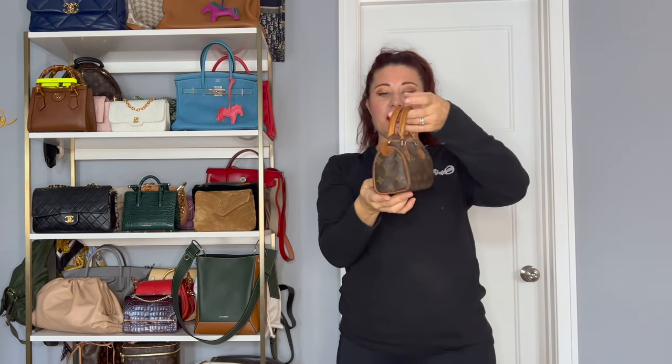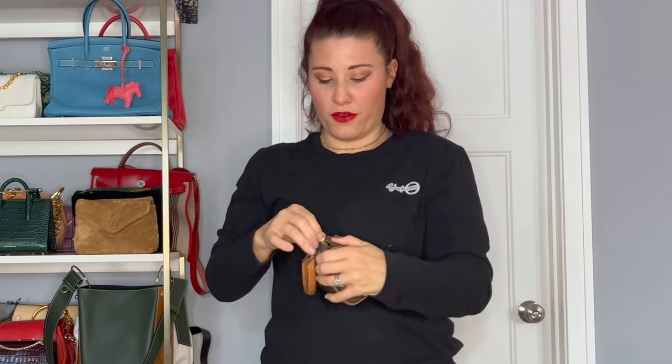Next, I have this cute little mini Speedy — I forget what they call this, it's like the HL or something like that. This is a vintage one. This is actually from Melissa Saldero's collection — she was selling this bag and I bought it from her. So basically it was fangirl vibes. She's a handbag-crazy, obsessed lady like me and we're the same age. I don't carry it enough because I don't want anything bad to happen to it.